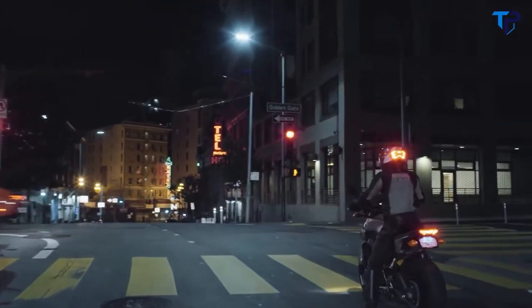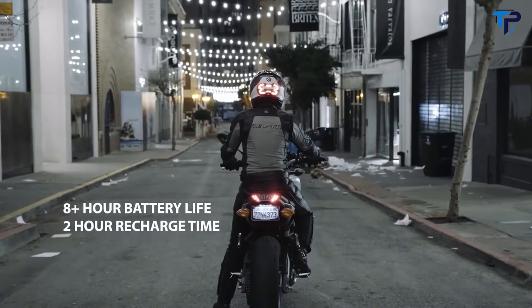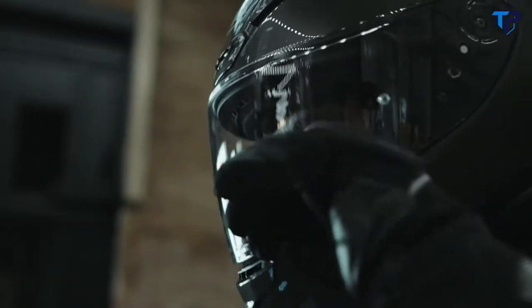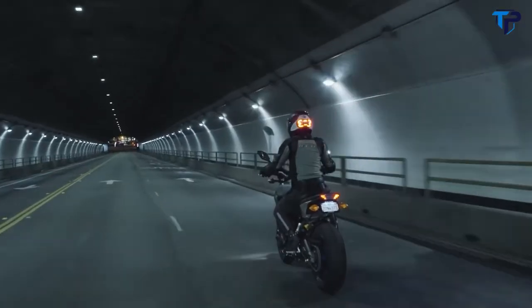It'll grow brighter to alert drivers around you when you're slowing down — no matter how: braking, downshifting, or engine braking. Turn it on and it stays on. No need to connect it with wires or use an app. And that's what Jane and riders really care about: being seen to prevent an accident in the first place.